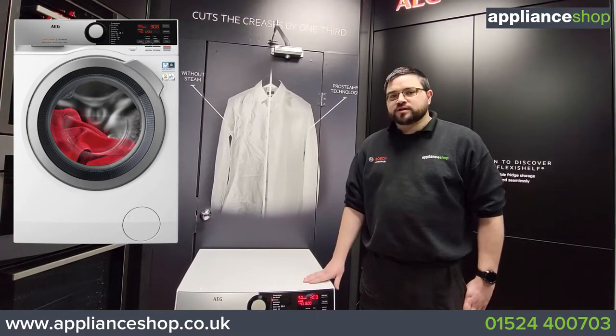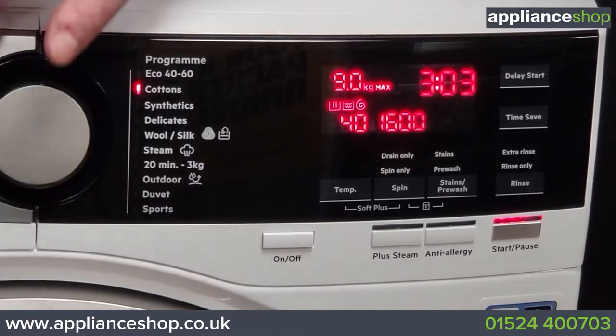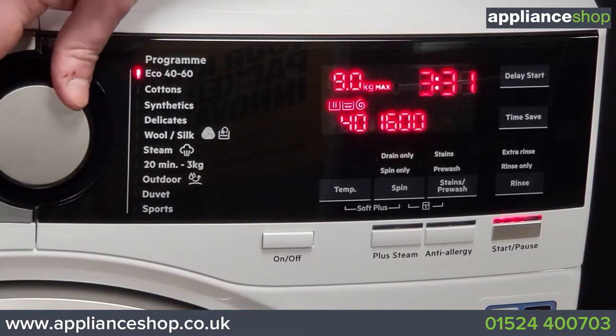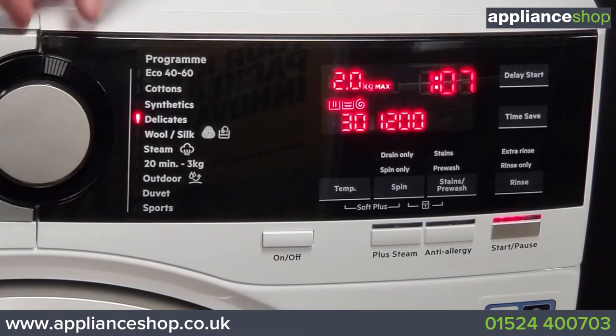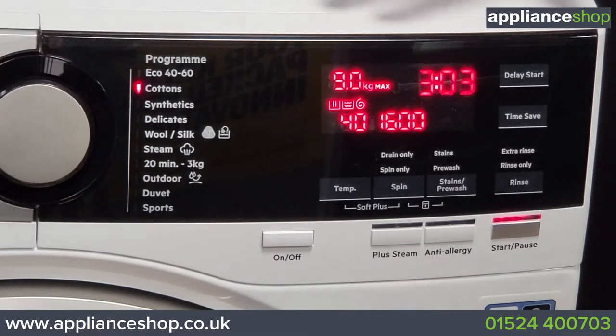So let's have a look at some of the features on the controls. Controlled with this large easy-to-grip wheel, it indicates which setting you're on using an LED light, and shows you information relating to the cycle on this panel.